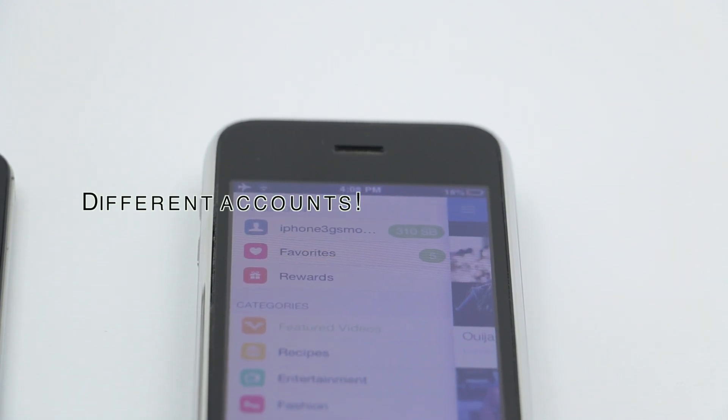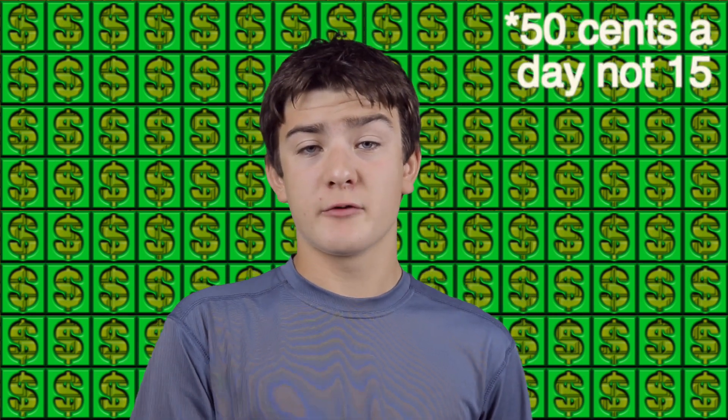They know based on IP address if multiple devices are on the same IP with different accounts. But Swagbucks TV changed their policy to one account per person, so I can make instead of $15 a month — $0.15 a day running Swagbucks TV for about 45 minutes — now I can make $0.45 with three devices. It doesn't run off IP addresses now; it runs off the serial number on the iPhone, so they just know there are separate devices running separate accounts.